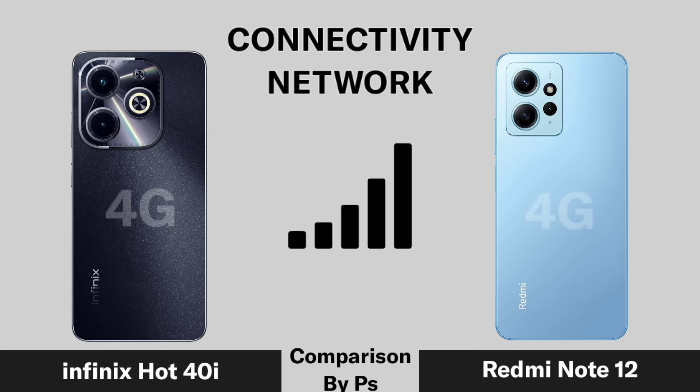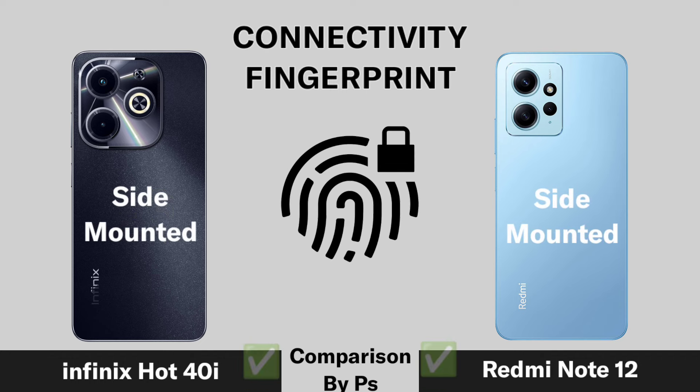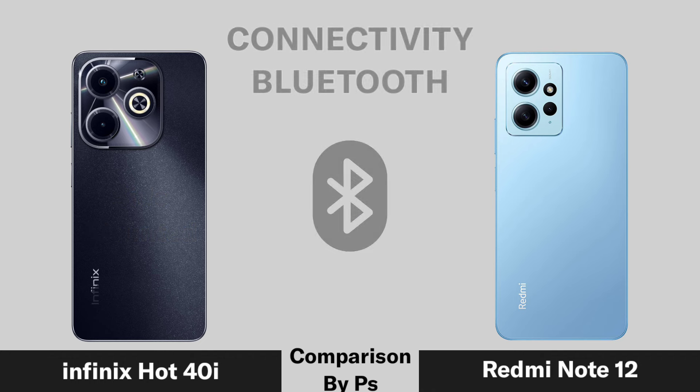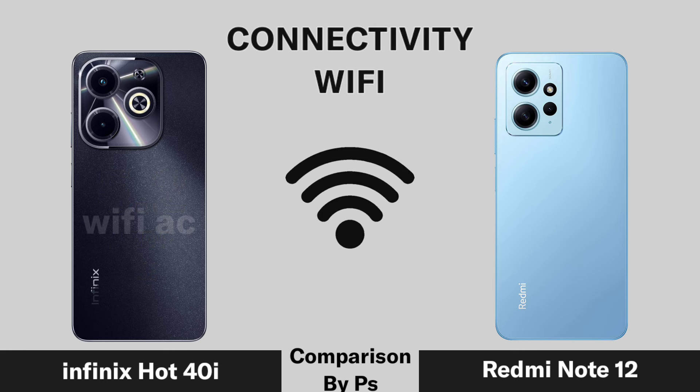Network connectivity, fingerprint sensor, Bluetooth version, and Wi-Fi capabilities are compared across the three smartphones.